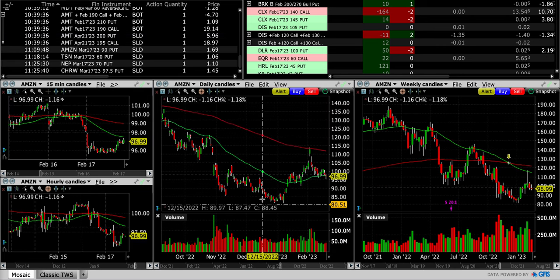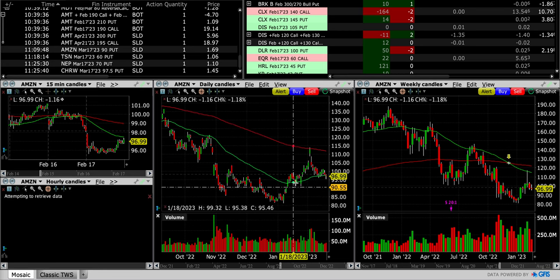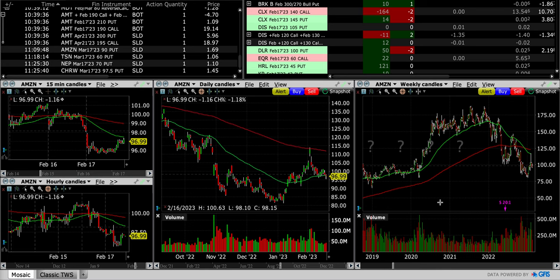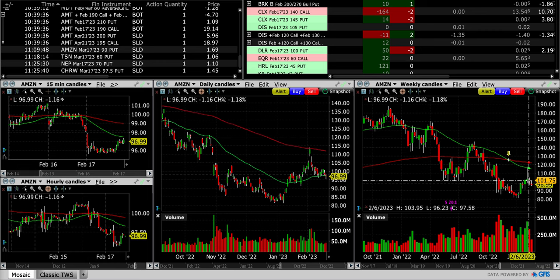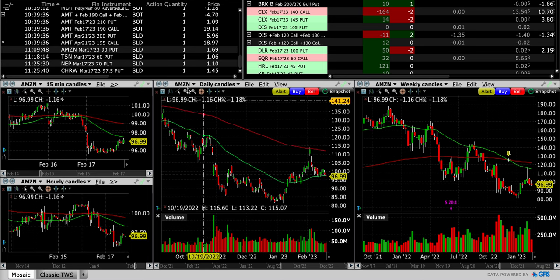Amazon is one we've been adding positions to periodically. We sold the March $90 put and received $1.69 per share. The $90 put is below the area that served as support multiple times over the past couple of months, giving ourselves about seven dollars of room to be wrong. Buyers and sellers are pretty even — buyers may have a slight advantage over the past month and a half. The weekly chart shows a pretty clearly defined downtrend with lower highs and lower lows, possibly making another lower high, which is why I sold it far out of the money. With about 28 days until expiration we have time to work it if need be.